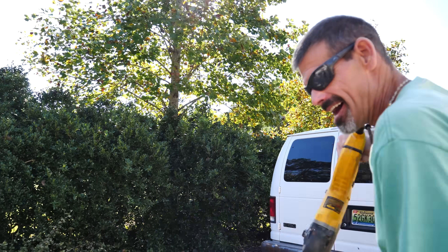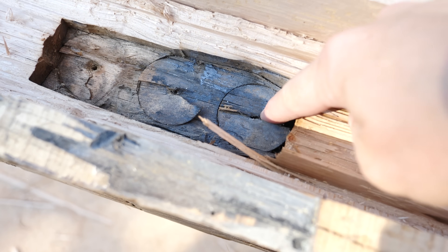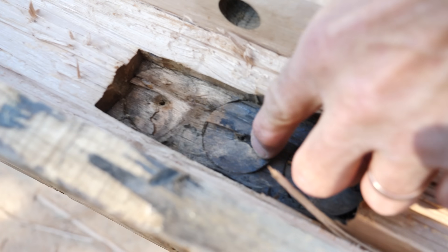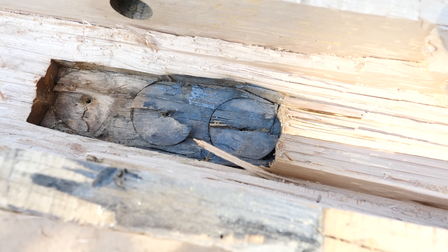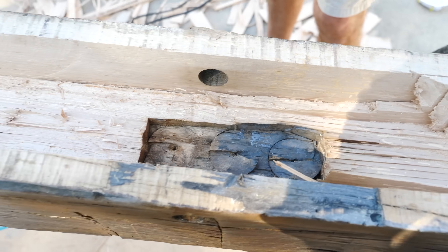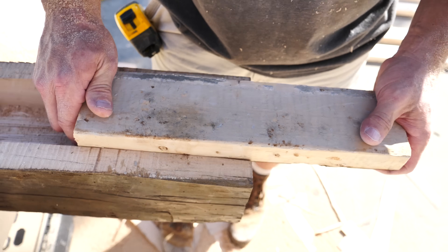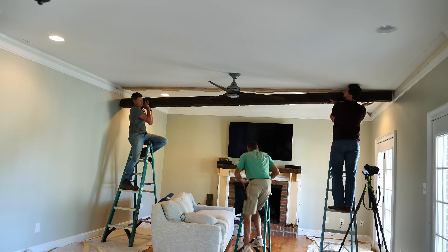We chiseled out the rest of the material and checked the fit. I felt like we were disrespecting the craftsman that made this originally — but progress was coming. Then we noticed where the beam had been hand-drilled. Those spiral marks were left by someone drilling entirely by hand, absolutely — you can tell by the way they drilled it. He cleaned it up with a chisel. That's awesome.